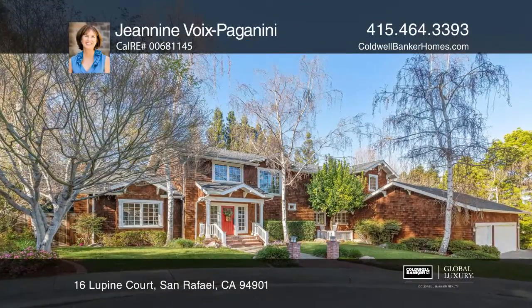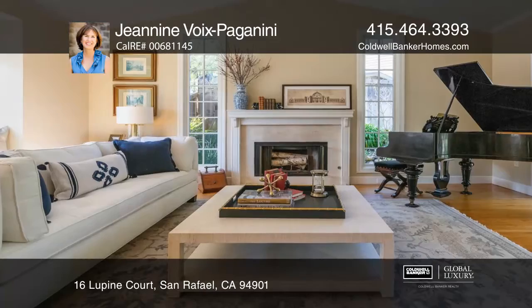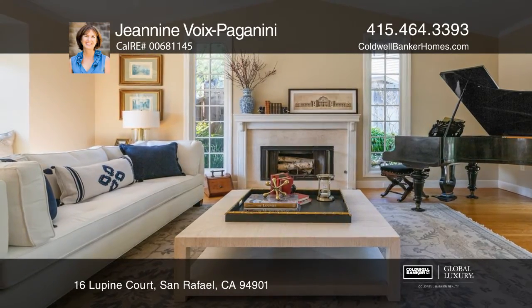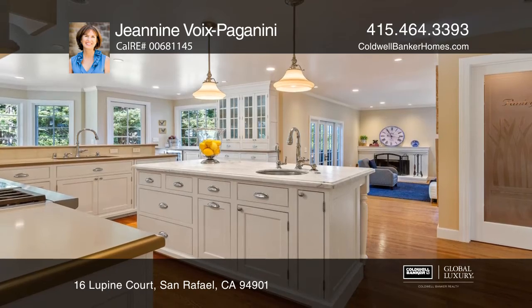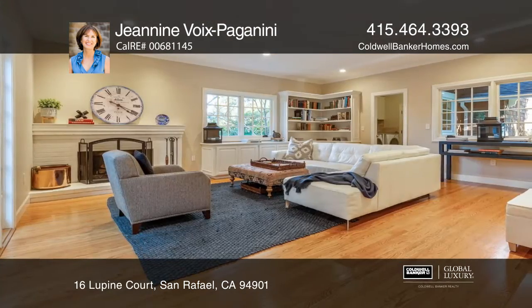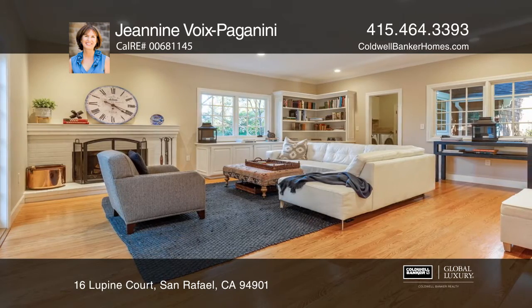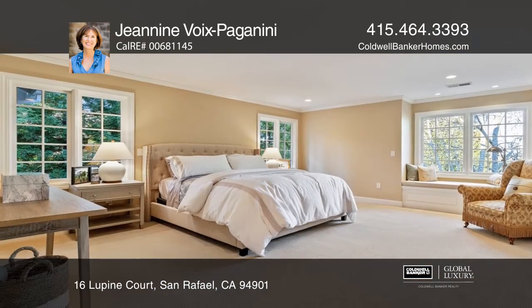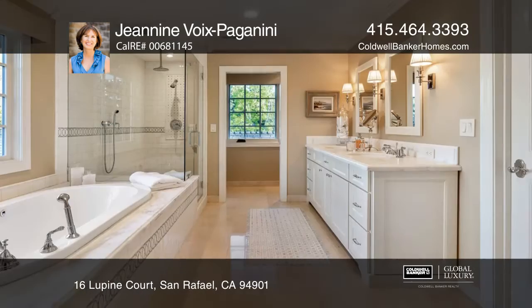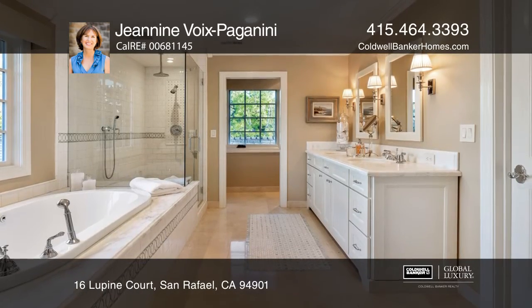Welcome to this private custom brown shingled home on approximately one-third of an acre in prestigious Peacock Greens. With over 3,300 square feet, this four-bedroom two and one-half bath home with a three-car garage blends classic and modern features with a seamless floor plan.